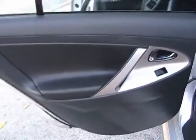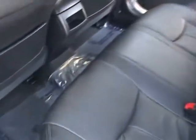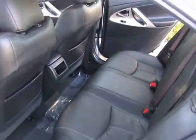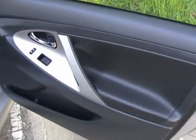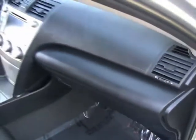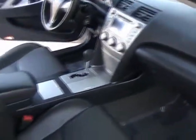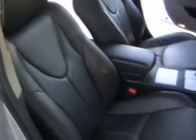The driver side rear door is also in perfect condition. The rear seats are like new. Rugs are in very good condition. Taking a look at the passenger side door panel — also in great condition. The passenger side door is also in perfect condition, and it's in very nice shape.